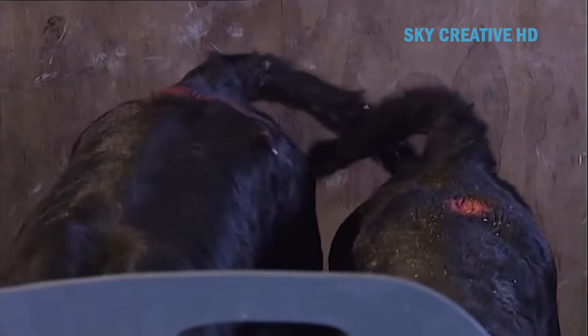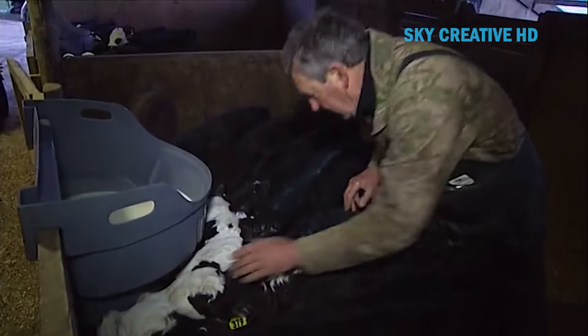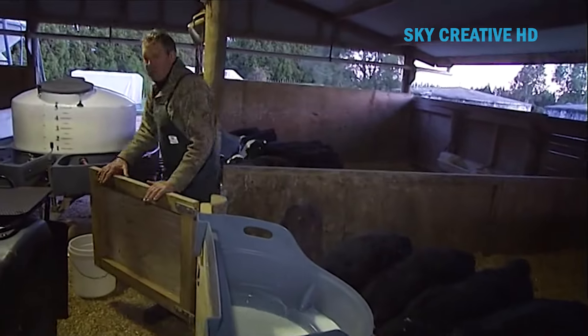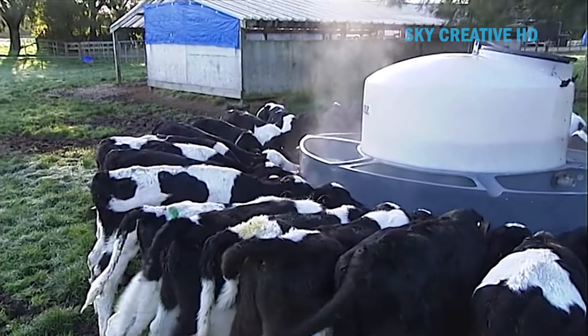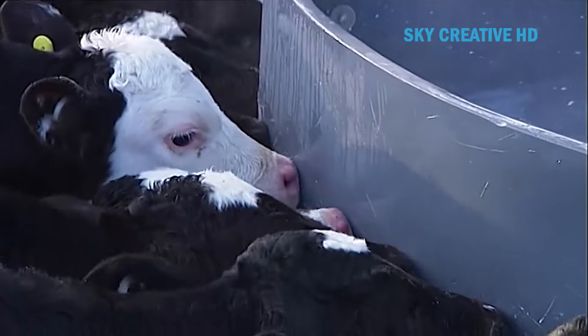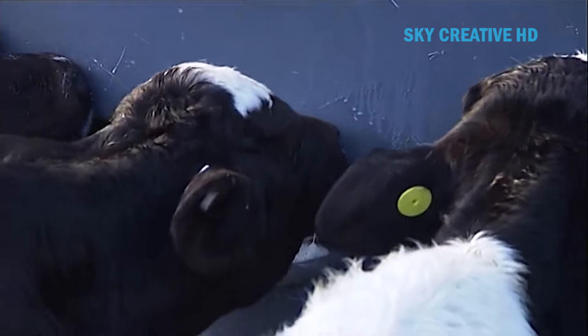Keep your herd size manageable for a single person. Consider factors like workload, available housing, and feeding capacity. Ensure your calf shed is clean, well-ventilated, and provides adequate space for each calf. Consider individual hutches or well-divided pens to minimize disease spread.